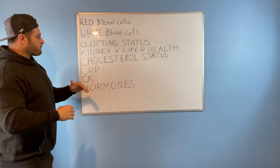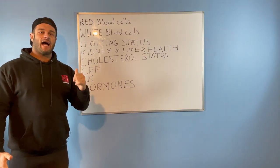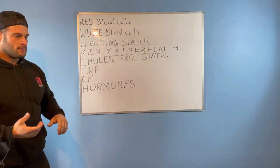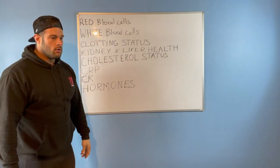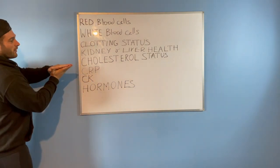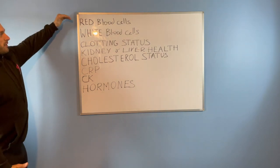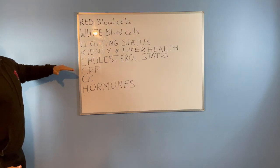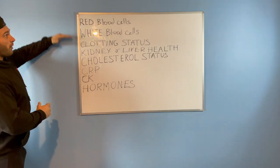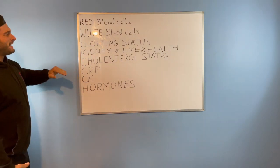C-reactive protein is a marker of inflammation. If you're eating a highly processed diet, drinking, smoking, not exercising, and generally living a poor lifestyle, your body is inflamed — it's struggling just standing there. This is a marker we want as low as possible. My C-reactive protein is actually pretty low, which is good, and my red blood cell count is also in a really good position. That changes the picture considerably — if all these markers are bad, that's a serious problem.